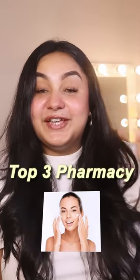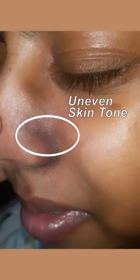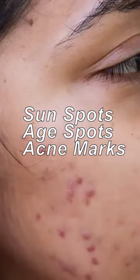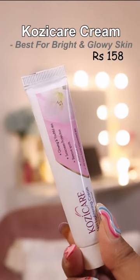I am going to tell you about the top 3 face products from the pharmacy — for pigmentation, dark spots, uneven skin tone, tanning, and even acne marks. Hozy Care Cream is good if you need bright and glowy skin.